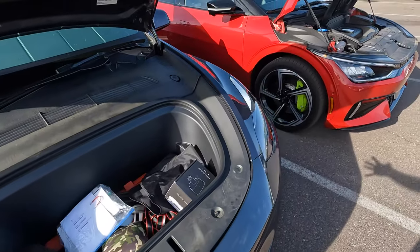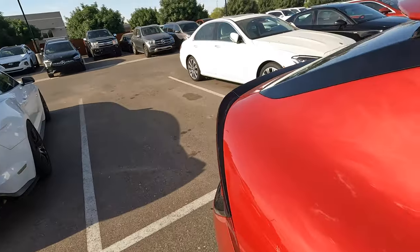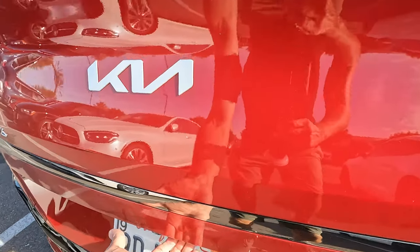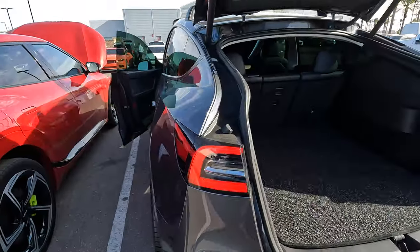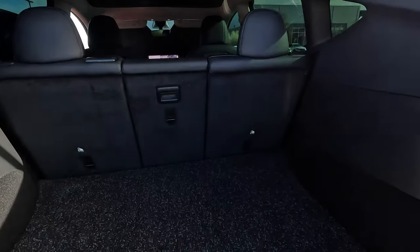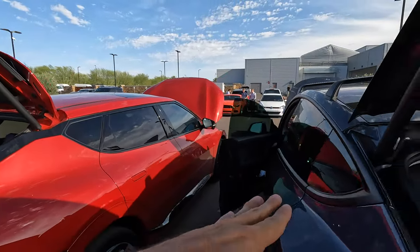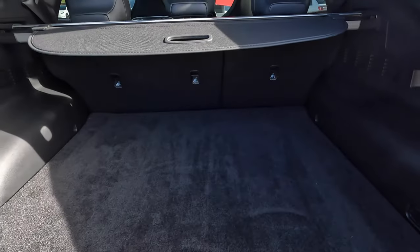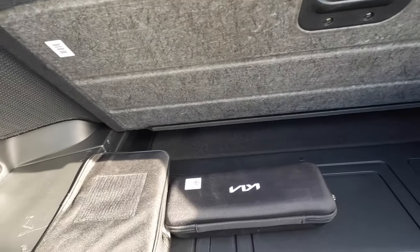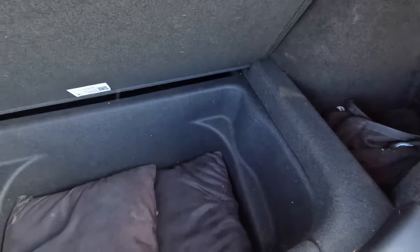Tesla wins in terms of storage up front, and also wins in terms of rear storage. The Model Y has a higher roof line so you get more room that way, whereas the Kia is more sloped and sits lower. There's no under-floor storage in the Kia — just space for a couple items like your charging cable. The Model Y has a full under-storage compartment.